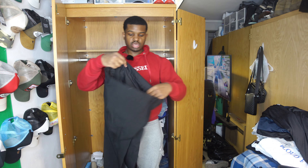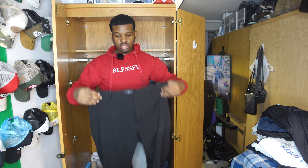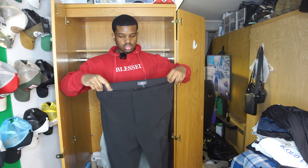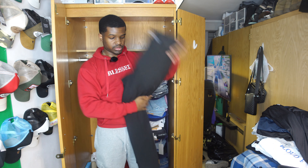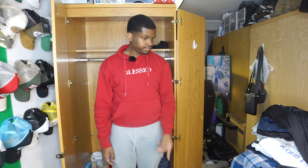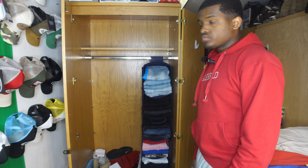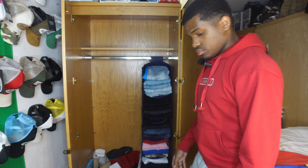I need these slacks — if you ain't got a pair of slacks in your closet you're doing something wrong. I'm gonna keep these, I can still fit them. I'll re-iron the creases. And that's pretty much it for all my jeans. Now let's get into the shirts.